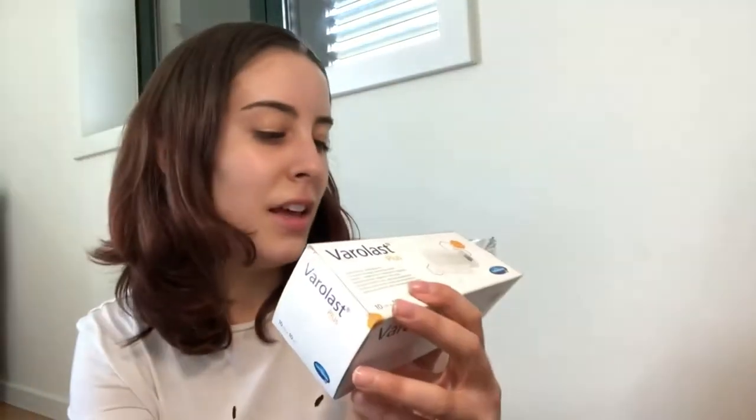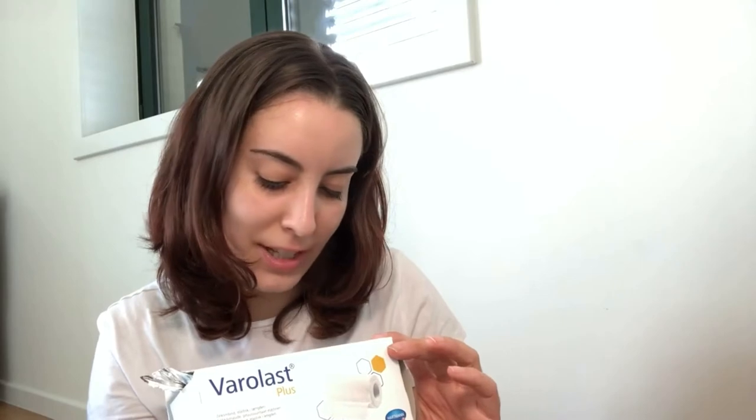Since we're on the topic of zinc oxide — I found this thing because I like to test different things. I go online, I have Facebook groups, I do research, and whenever I can I try different products to see if my skin reacts well. I found this because I read somewhere that people use it — it's like a tape or bandage with zinc oxide.